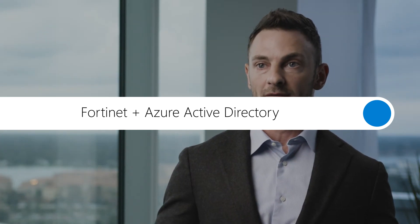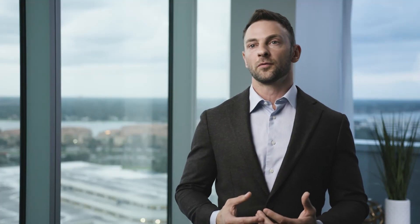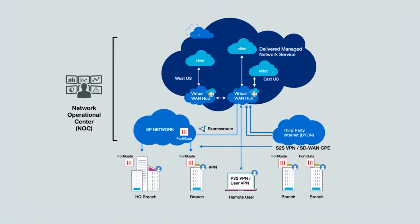FortiGate takes in user groups from services such as Azure Active Directory. We integrate this through our complementary products such as FortiAuthenticator to take in the IDP information and resolve that to user group information that the FortiGate can then understand and apply to policy.